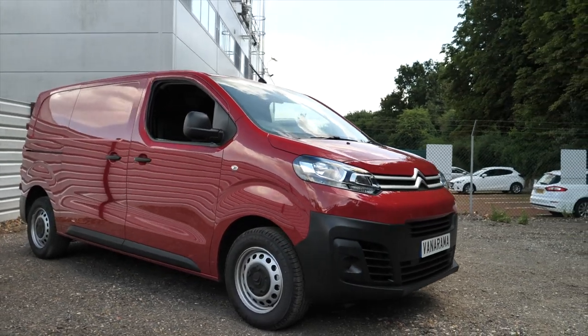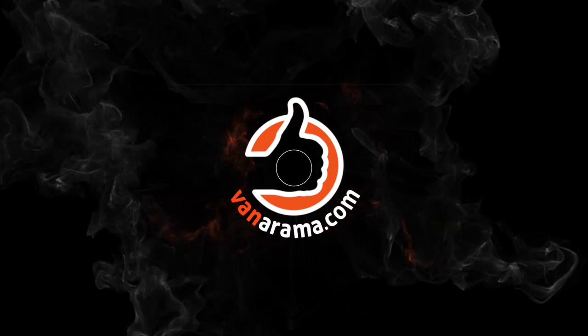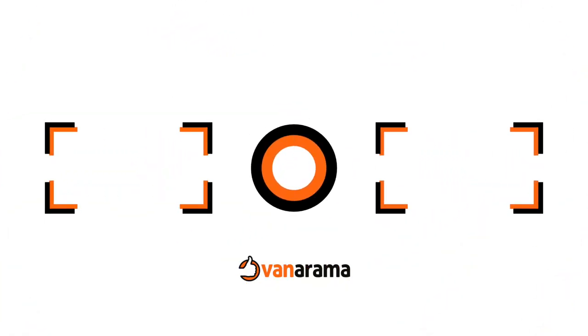So that's an overview of the infotainment system on the Citroen Dispatch. To watch a full review of this van, click the link. Or if you've enjoyed this, subscribe to the Vanarama YouTube channel.